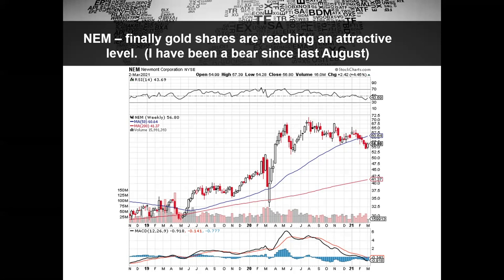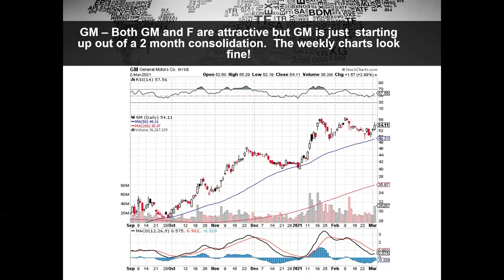Certainly just about all gold shares fall into this same category. There's a real mishmash of stuff here. Ford's just been on fire — I've been holding that stock, I love it, and I think you can still buy it.